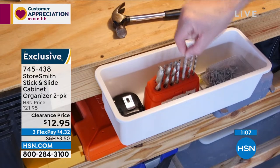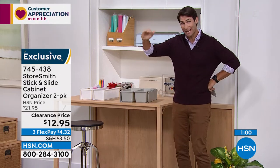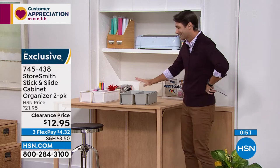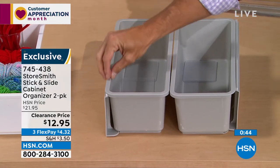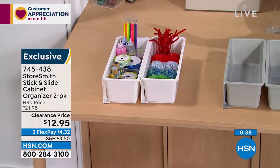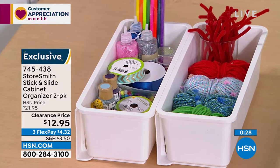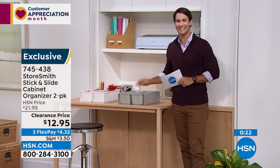We have more space than we think — we're only using the bottom of those cabinets. You just need the right items to maximize it. You're getting two: available in gray or white. The white sells very quickly. Item number 745438. You're getting almost forty percent off. A quick, easy way to maximize that cabinet space.